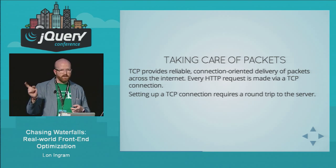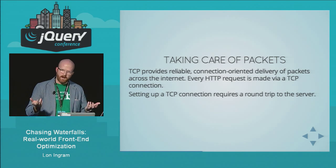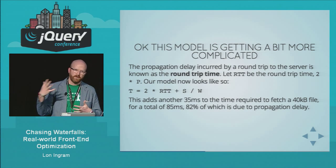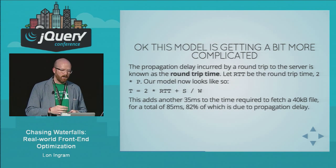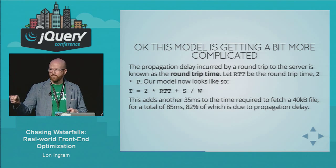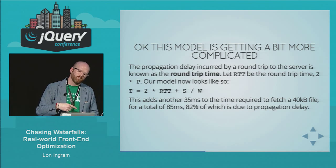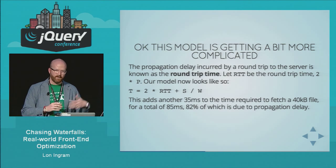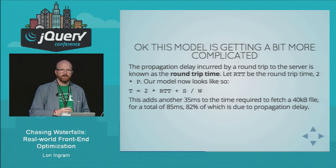So now we need two RTTs to get this data: one round trip to set up the TCP connection, and then another round trip to actually make the HTTP request and fetch it back to the browser. This adds another 35 milliseconds. Our new model is T = RTT × (1 + R) + S/W, where R is the number of data-transfer round trips. Now 82% of the time to fetch this file is due to propagation delay. But it gets worse — TCP also deals with congestion in the network.